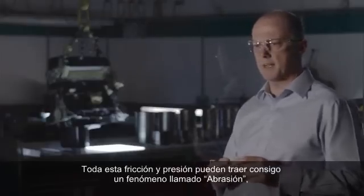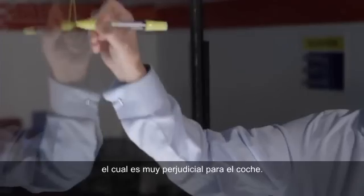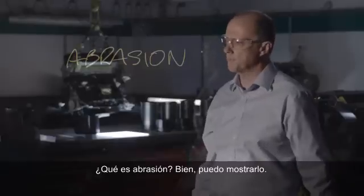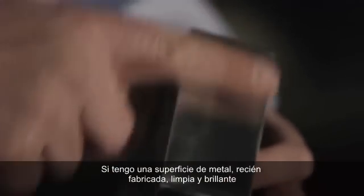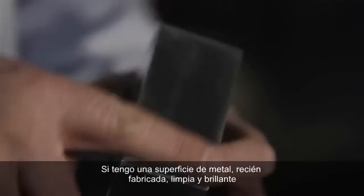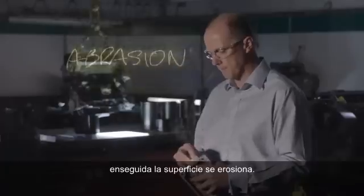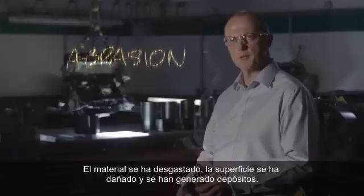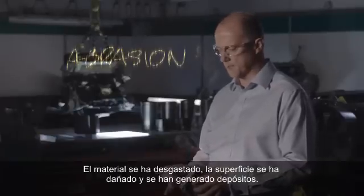All that rubbing and pressing can lead to a phenomenon called abrasion, which can be very harmful in your car. I can show you abrasion. I've got a metal surface here — freshly machined, clean and shiny. If I bring an abrasive into contact with it, pretty soon that becomes an abraded surface. Material has been worn away, the surface finish has been damaged, and we've created some debris.